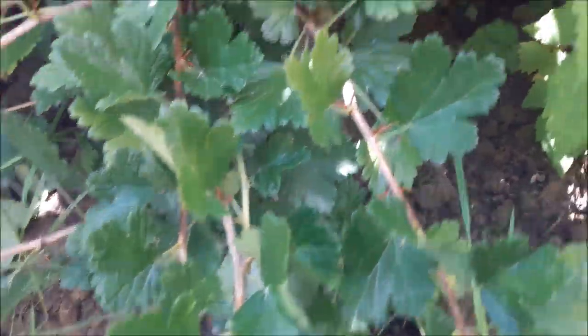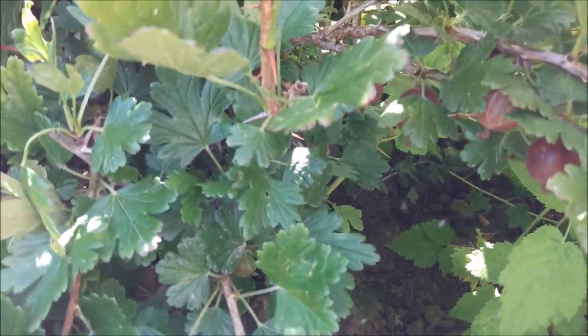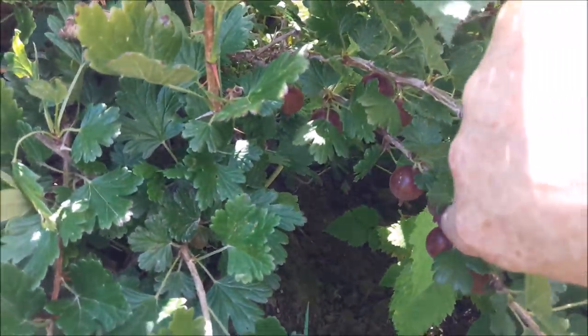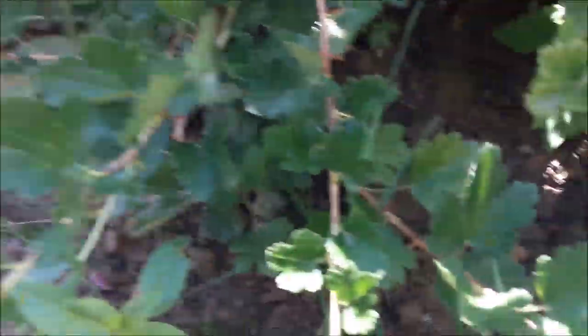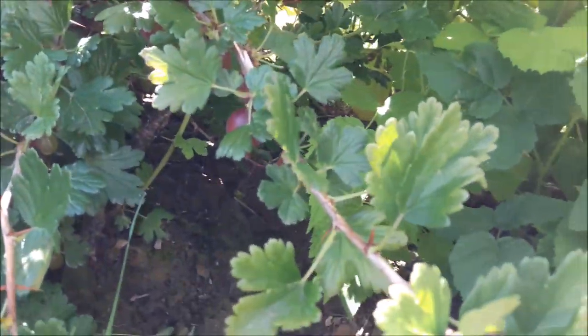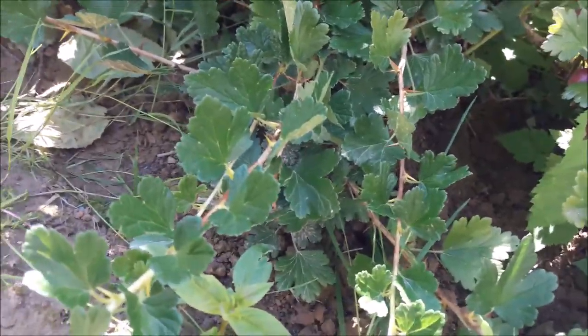Amongst the raspberries we found a gooseberry bush. Can you see them? There we go. And I'm armed with gloves to pick these because look at the size of those thorns. So let's see what I get.